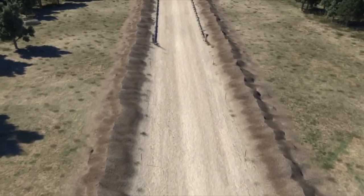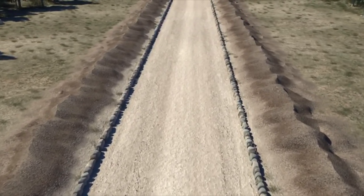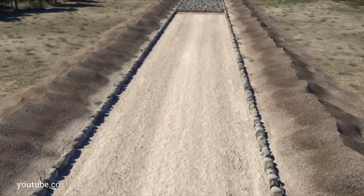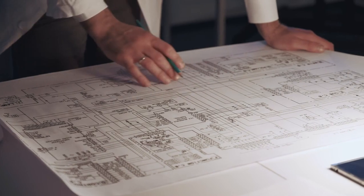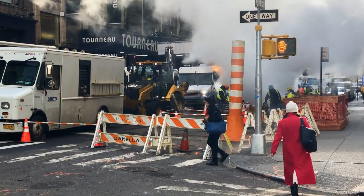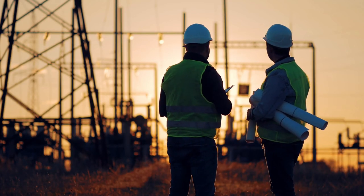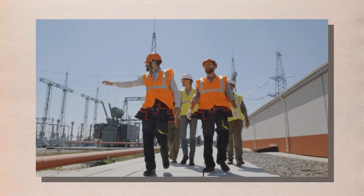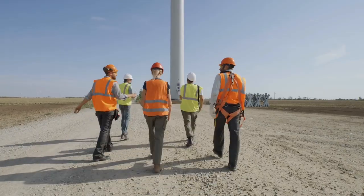The planning and design phase is a crucial step in the construction of modern highways. This phase involves a team of professionals, including engineers, architects, and surveyors, who work together to design a highway that meets safety, efficiency, and environmental standards. One of the first steps in the planning phase is surveying the land, which involves analyzing the topography, geology, and hydrology of the area to determine the best route for the highway.